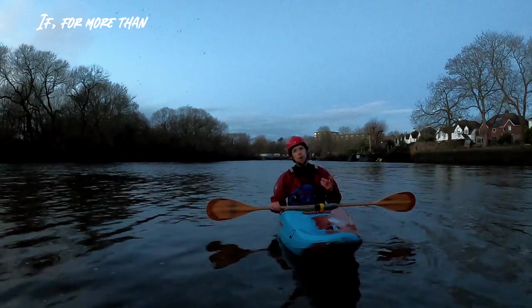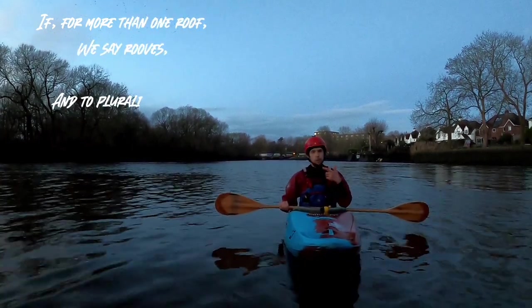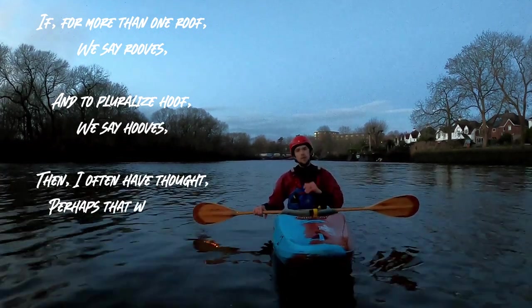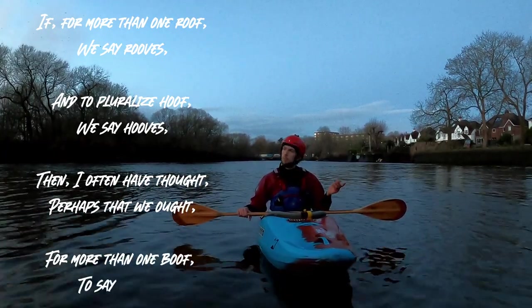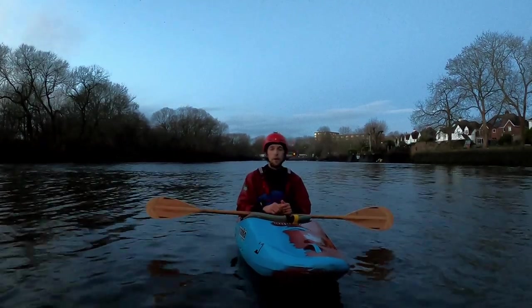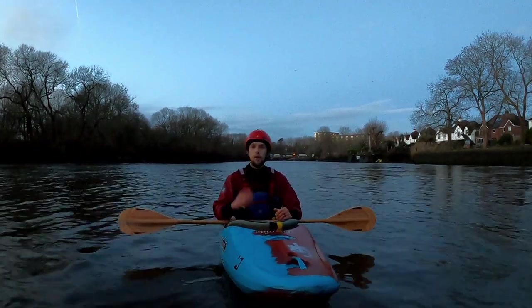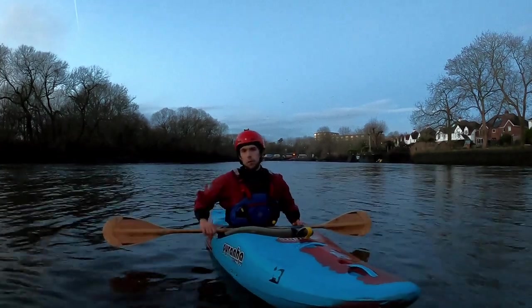If for more than one roof we say roofs, and to pluralise hoof we say hooves, then I often have thought perhaps that we ought, for more than one boof, to say boofs. Let me know in the comments below whether you think the appropriate plural for boof really should be boofs or something else.